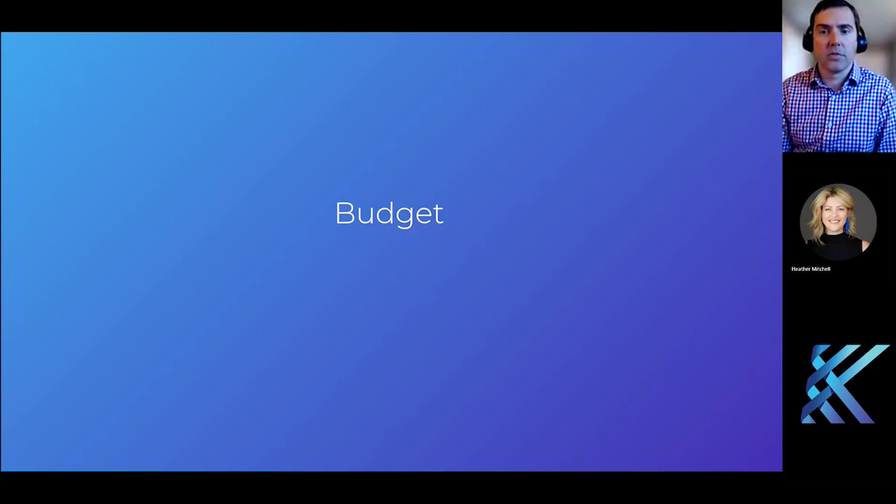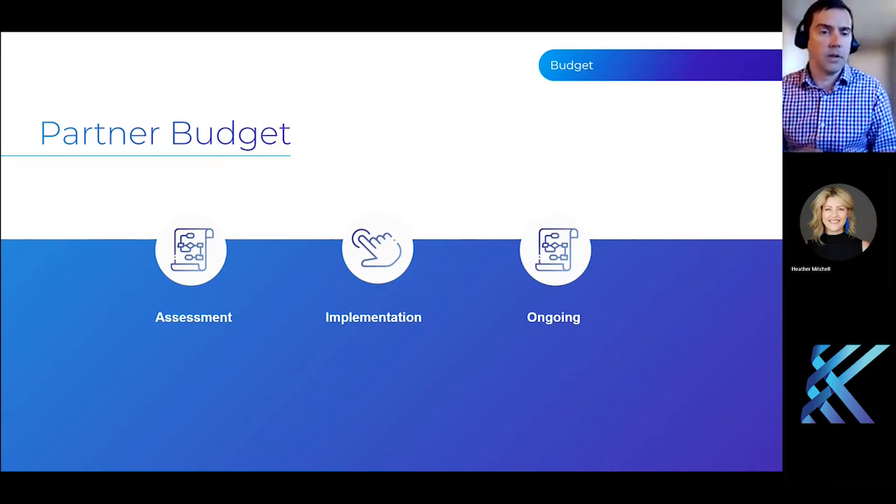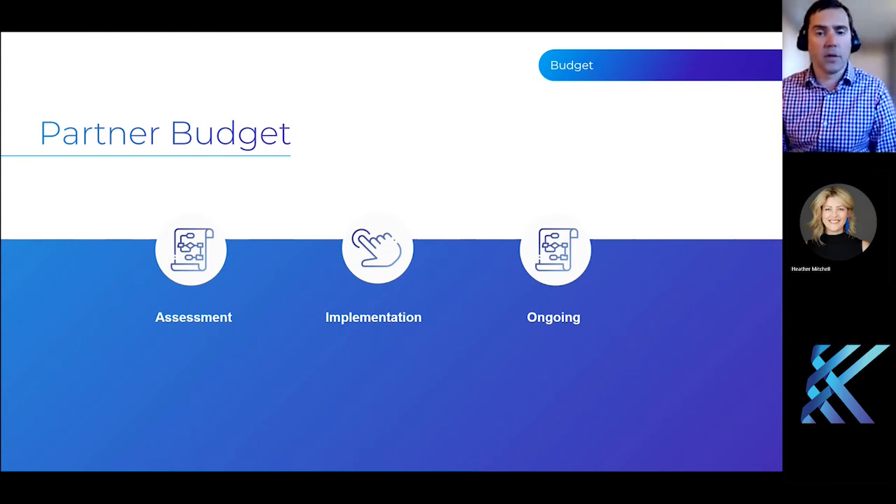As we switch into budget, we'll start with what you'd typically receive from a partner or integrator. For our medium and larger implementations, we would typically provide an assessment statement of work and an implementation statement of work. Included in that implementation SOW would be ongoing costs — whether a support contract, licensing, or for on-premise deployments, hosting. Many cloud deployments, which is primarily what we're doing these days, have subscriptions where the licensing includes cloud hosting. But you may also be budgeting for ongoing enhancements depending on complexity.